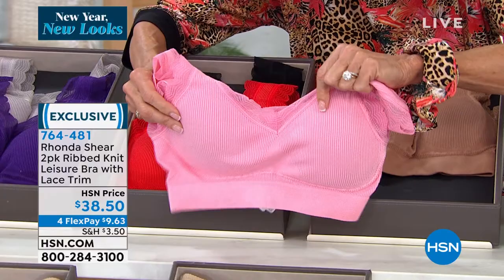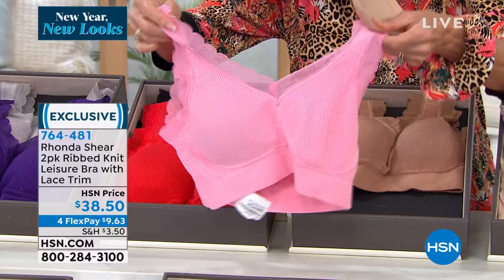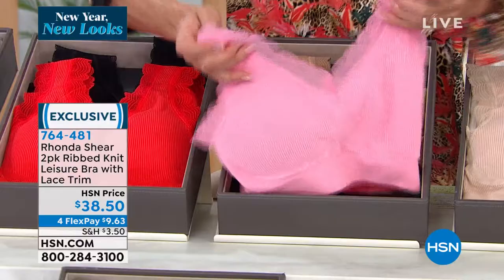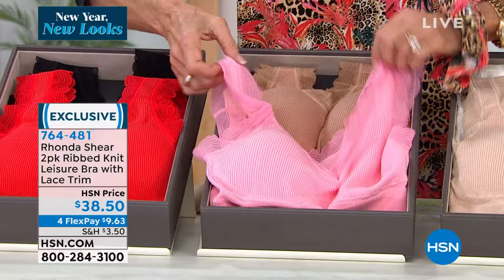When you look up close you can see that delicate ribbing that runs throughout. They all come with their own set of pads. When you make the purchase today — a two-pack — you don't take one pad and switch it; you get two sets of pads to go right along with it. Item number 764-481. Four-way stretch everywhere, no hooks, no eyes, no wires, nothing to dig in — beautifully done, all color fast.